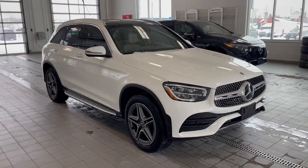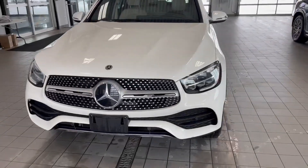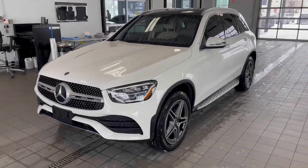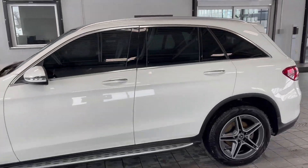This model is done in polar white with a sport package that gives you the AMG styling around the vehicle, with the diamond grille, AMG wheels, aluminum running boards along the side, and windows tinted from the previous owner.